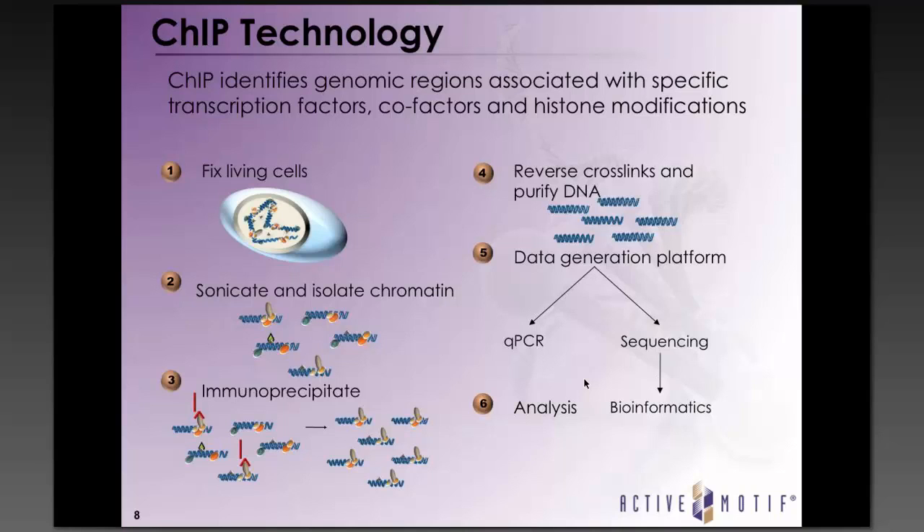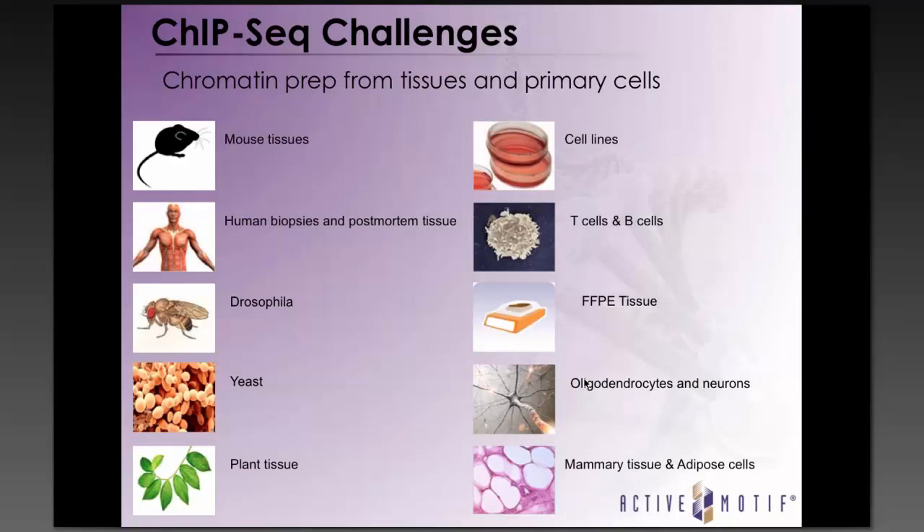Further downstream, libraries can be problematic, and poor ChIP reactions can result in high duplication rates. Another issue is the normalization and analysis of generated data sets. Here at Actimotif, we have performed ChIP on over 200 different targets, processed well over 10,000 samples in over 9 species and 25 different tissue types. We have also incorporated a number of quality control steps to monitor the process as we go through the ChIP protocol.